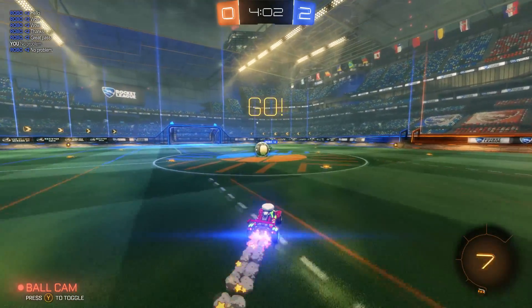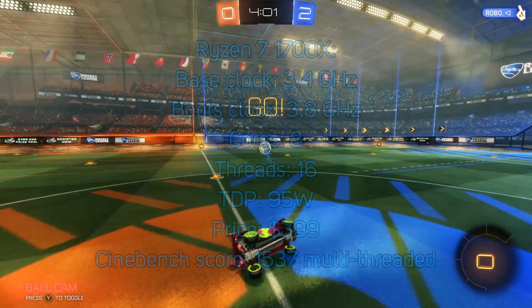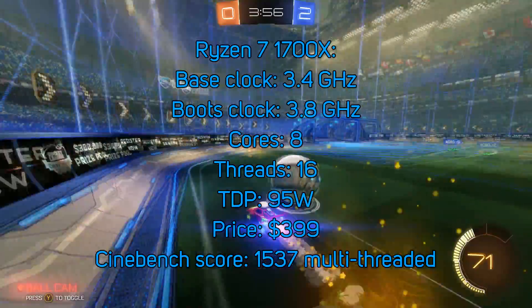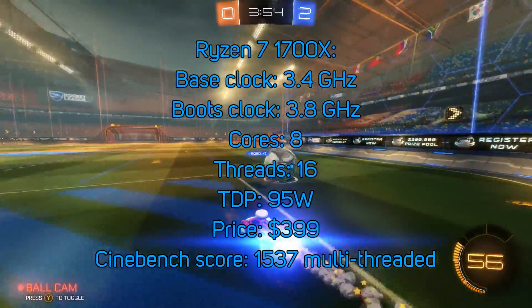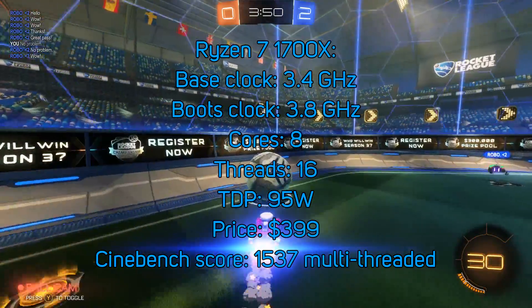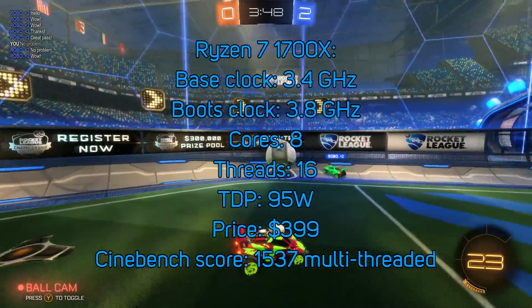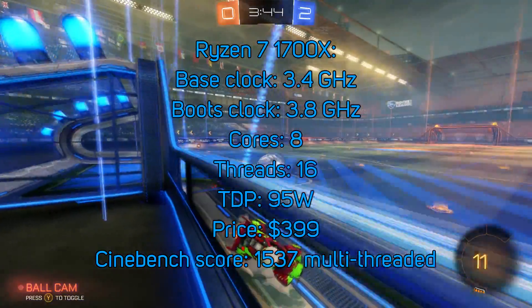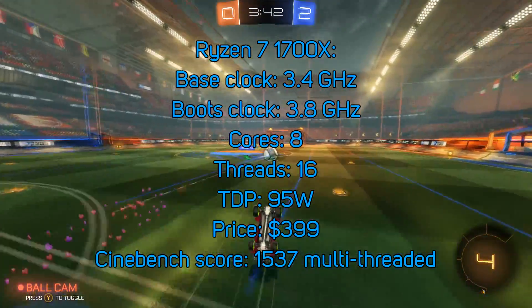Next we have the Ryzen 7 1700X. Its base clock is 3.4GHz and it boosts to 3.8GHz. It has 8 cores and 16 threads, and a TDP of 95 watts. Its price is $400 — again, not $399. And it scores 1537 in Cinebench.